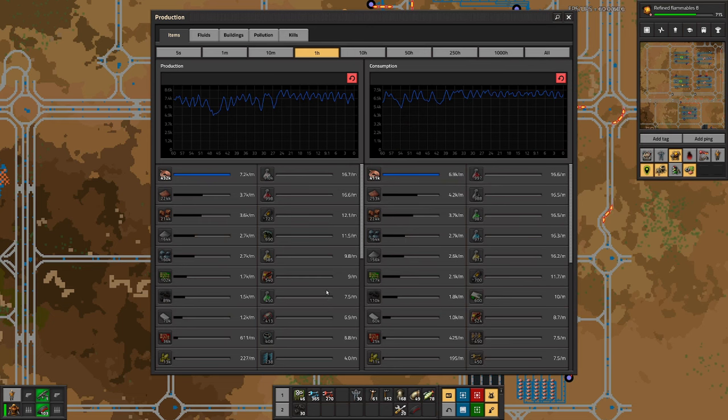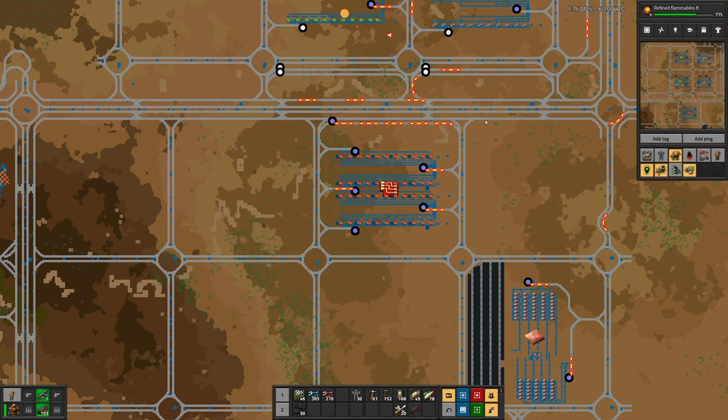While we're here, let's check copper: we are producing a bit more than we are consuming. It might be that adding another factory for green circuits means we will need more copper wire as well.